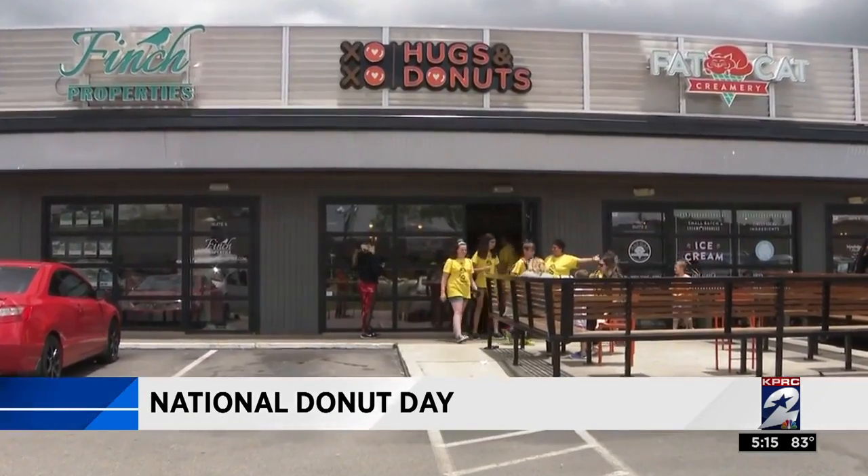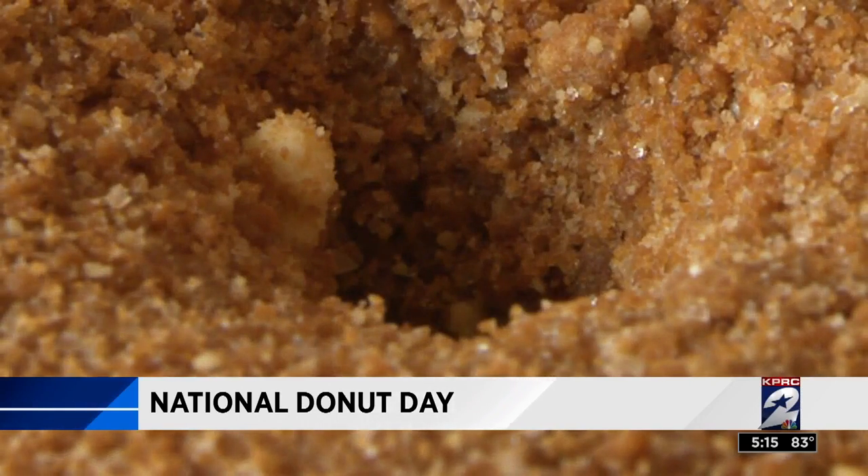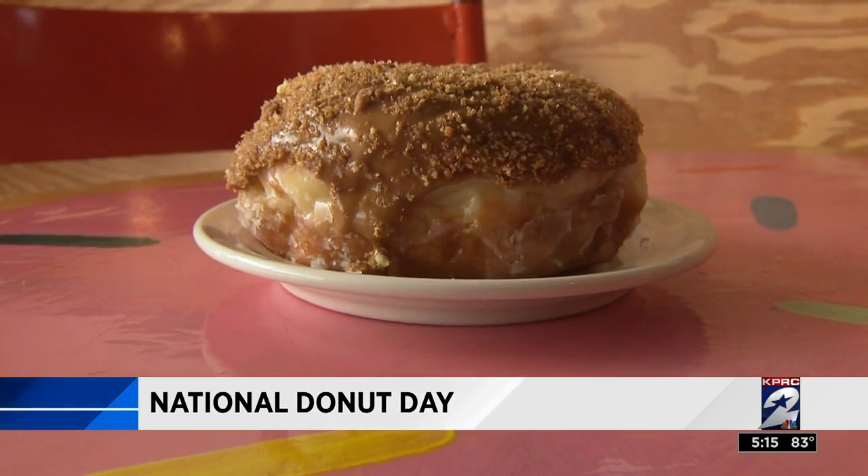Final stop, Hugs and Donuts in the Heights, where they sell the Biscoff cookie butter donut. It's so good. Biscoff is an actual cookie, so they take the inside of the cookie and turn that into an icing, and then the cookie itself is turned into a crumble to put on top — all on top of an already glazed donut.